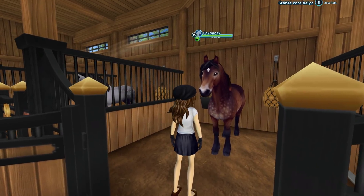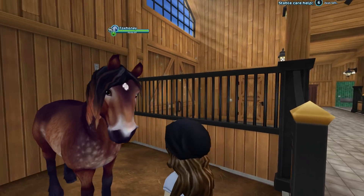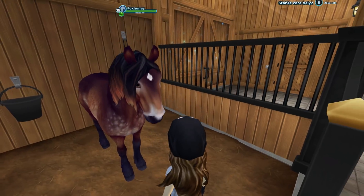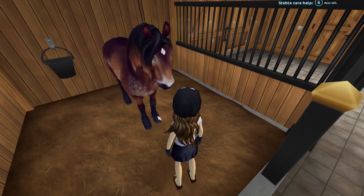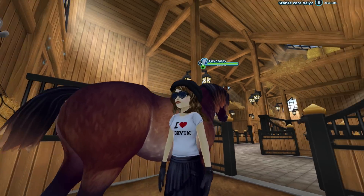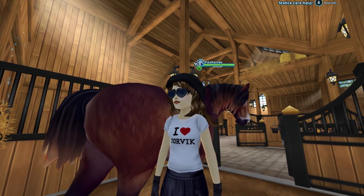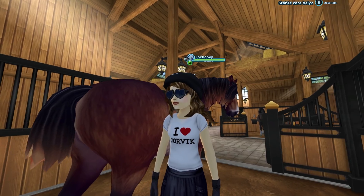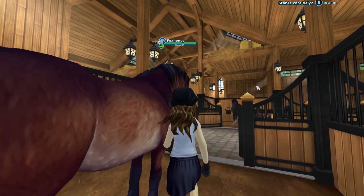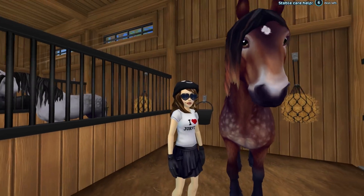Fox Honey is my North Swedish, my only North Swedish. I absolutely love the colors on her. She's so dapply, so cute, and she just reminds me of a draft horse because she has the beautiful feathers on her feet and she's kind of drafty. She also has the beautiful draft tail, and I believe she's the only horse that has a custom tail. I love when she shakes her head at me — huh, Fox Honey?